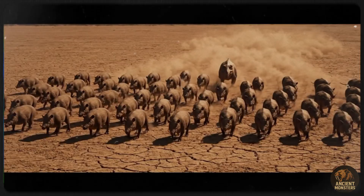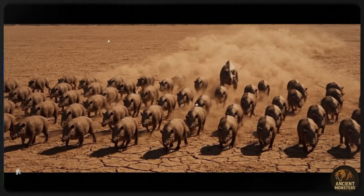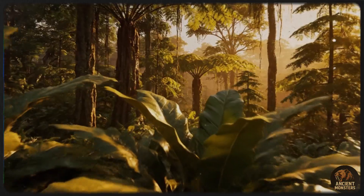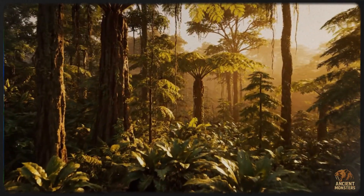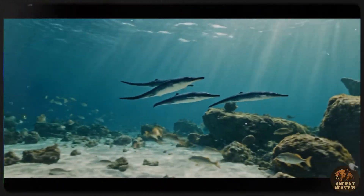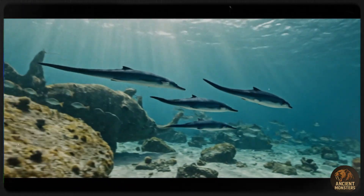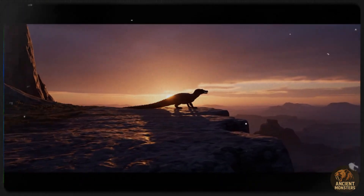And that was Earth 250 million years ago: a scorched, recovering planet caught between a global apocalypse and the dawn of a new era. It was a harsh, alien world, but it was from the ashes of this difficult time that life would rebound, paving the way for the age of dinosaurs.